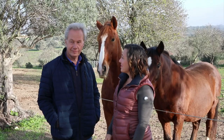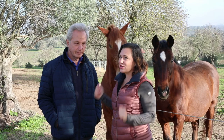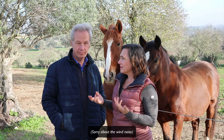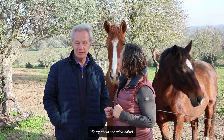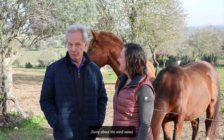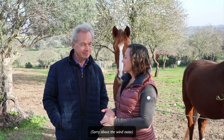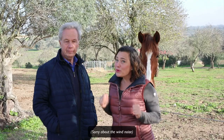Welcome to day three of the 'Prepare Your Horse for the Flying Changes in Five Days' challenge. I'm Shanna Ritter and I'm Thomas Ritter. On day one we talked about understanding what a flying change is, what a good flying change is, and why it's relevant for the training. Day two we talked about laying the foundation for the horse and you got a riding exercise.